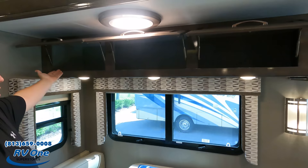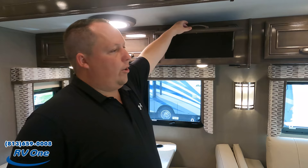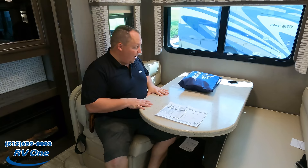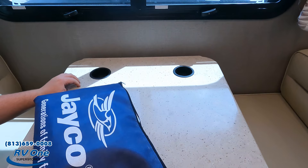I like all the windows and the cabinetry — you can definitely feel the quality. There's also a dinette here that drops down to make a bed. It's a slightly lower-profile dinette, but still very comfortable, with cup holders.